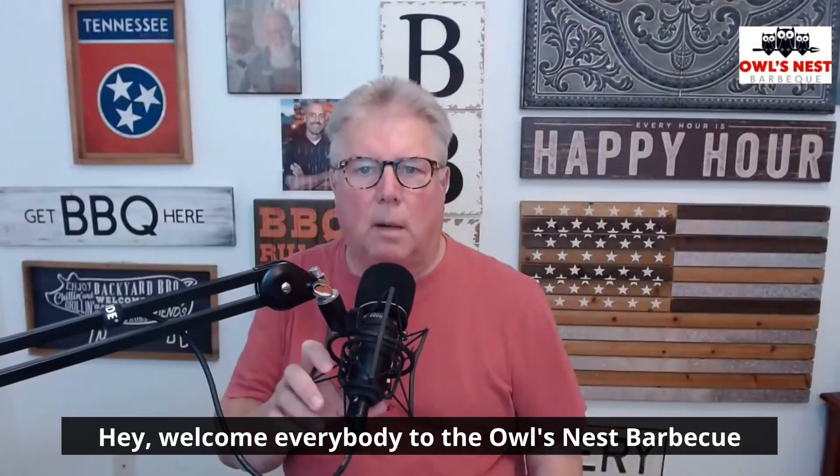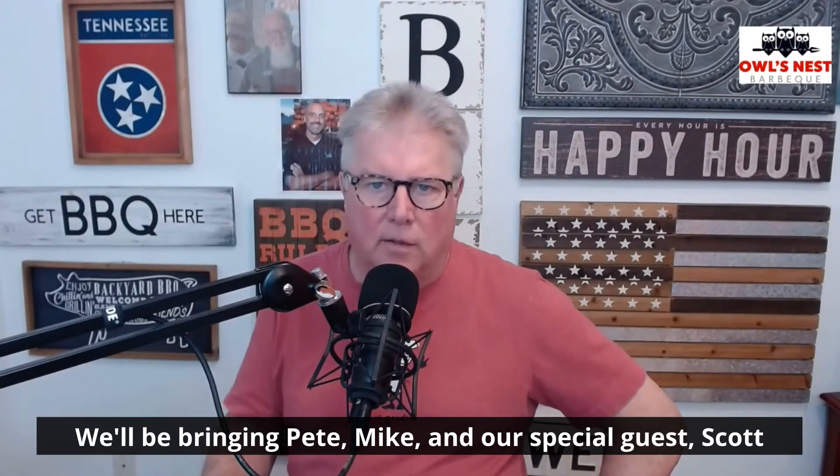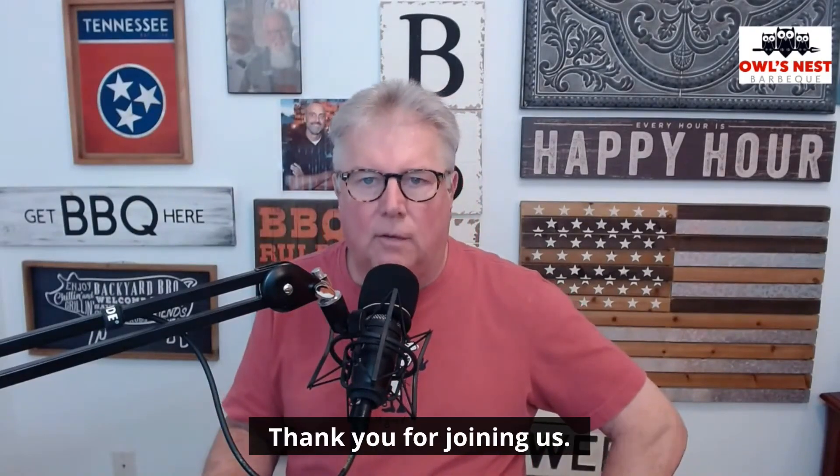Welcome everybody to the Owl's Nest Barbecue Wednesday night catch-up show. I'm your host, Steve Ray. We'll be bringing Pete, Mike, and our special guest, Scott Licamele, in just a little bit. But first, I want to welcome you to the show. Thank you for joining us.